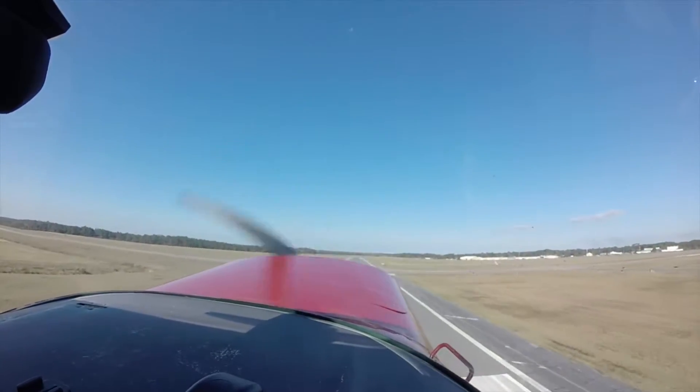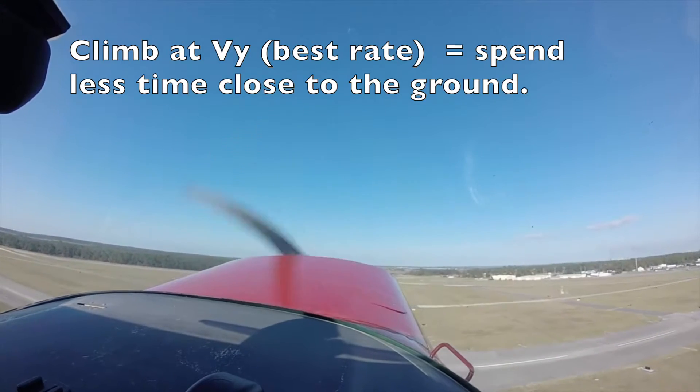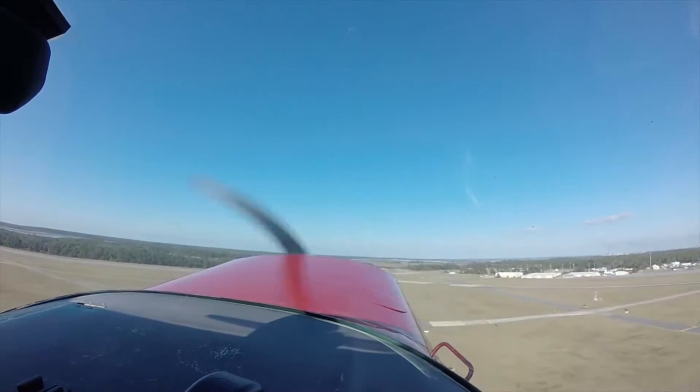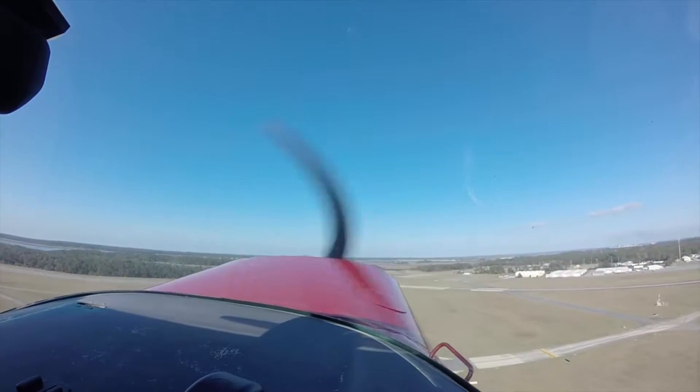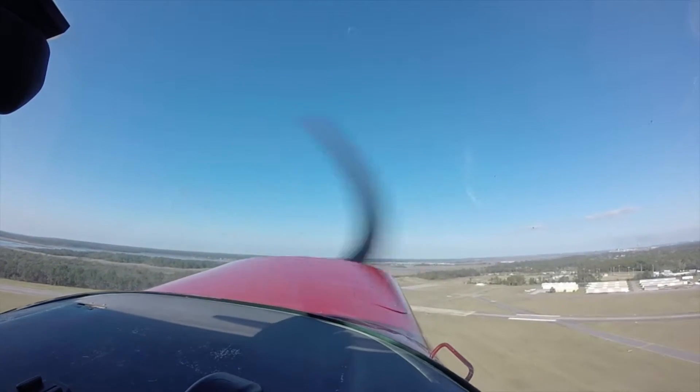Okay, so I'm pitching for my best rate of climb. Fernandina traffic, Cessna 42 X-ray crossing runway 27, Fernandina.